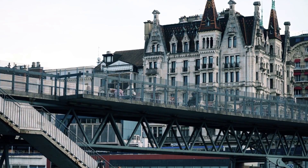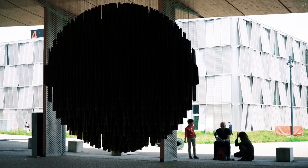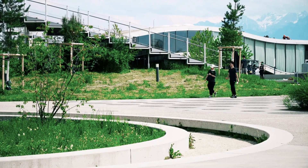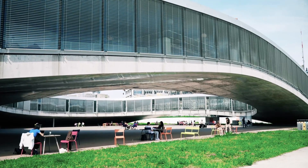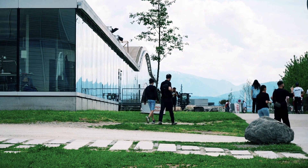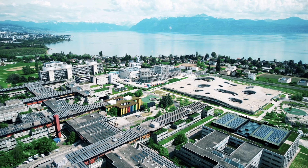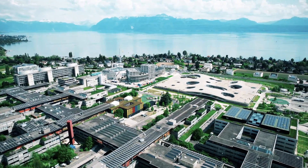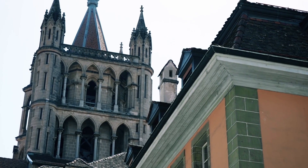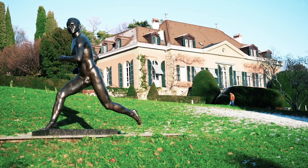Lausanne itself is often called the student center for its flourishing academic life, diverse student community, and variety of well-known universities with academic excellence and international reputation — including EPFL and the University of Lausanne. The city offers students a high quality of life thanks to its scenic location on Lake Geneva, its beautiful nature, efficient public transport, and rich cultural life with museums, galleries, and festivals. Lausanne is also known as the Olympic Capital.